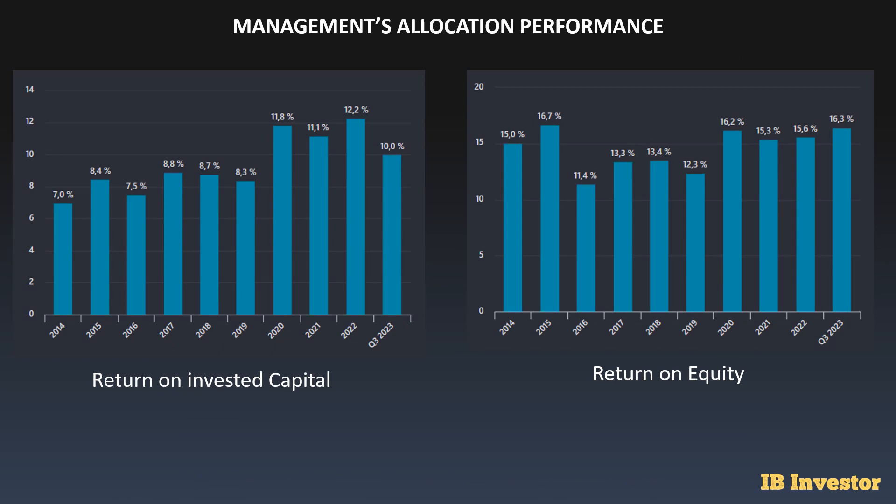For management's capital allocation performance, the return on invested capital has been pretty low — currently at 10% for the trailing 12 months. It's been a little bit higher in the past few years but actually much lower in the early years. So 10% is still a pretty good reference number compared to many years ago, though for the most recent years it's a lower number. For return on equity it's a pretty solid 16.3% — not super good but not super bad — and it's just in line with past historical levels for 2020, 2021 and so on.